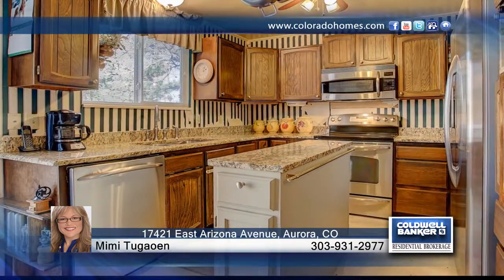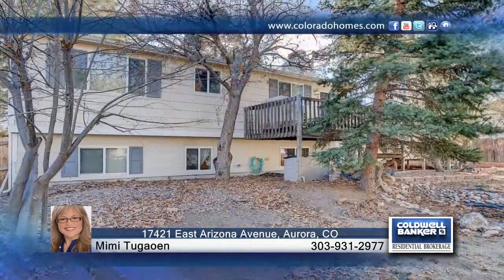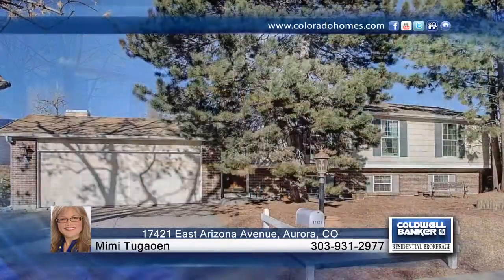This home is seated on a cul-de-sac and is only a hop, skip, and jump away from Panorama Park and Arkansas Elementary School. See everything in person with a call to Mimi Tugawen.